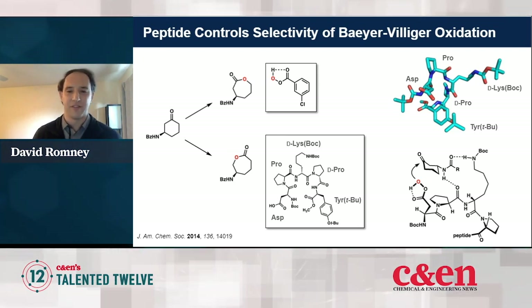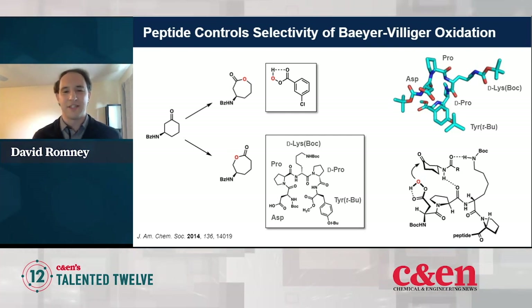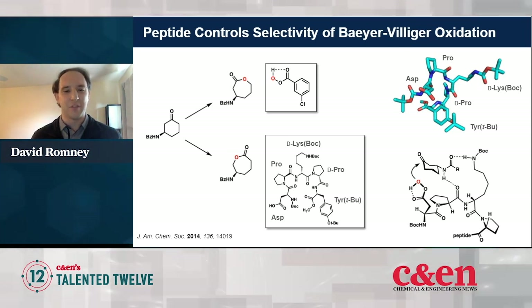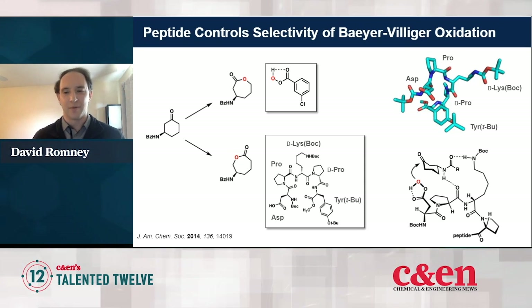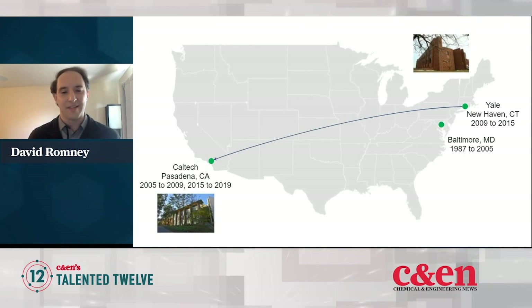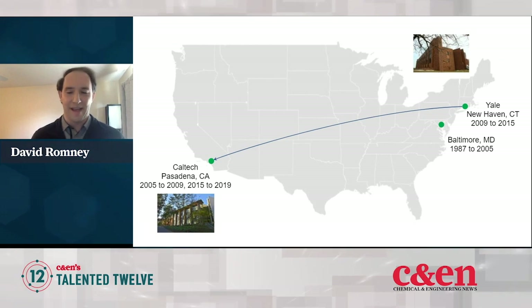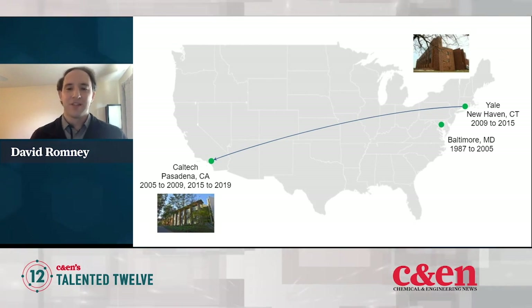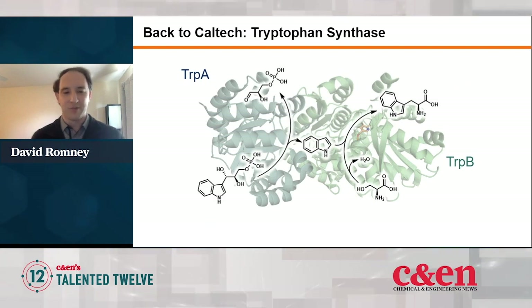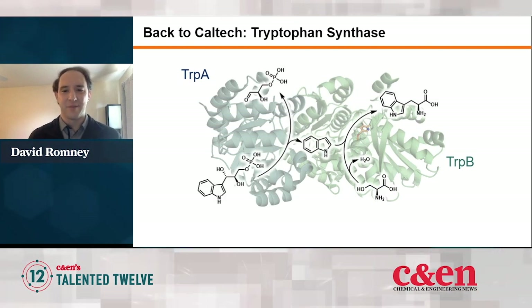This idea of peptide catalysis is heavily inspired by what nature does with enzymes, and it's seeking to emulate what nature can do with enzymes. While doing this research, I became really interested in learning how you could engineer enzymes and use those directly to catalyze chemical reactions. So I was lucky enough to go back to Caltech to do postdoctoral work with Professor Francis Arnold, who was doing just that.